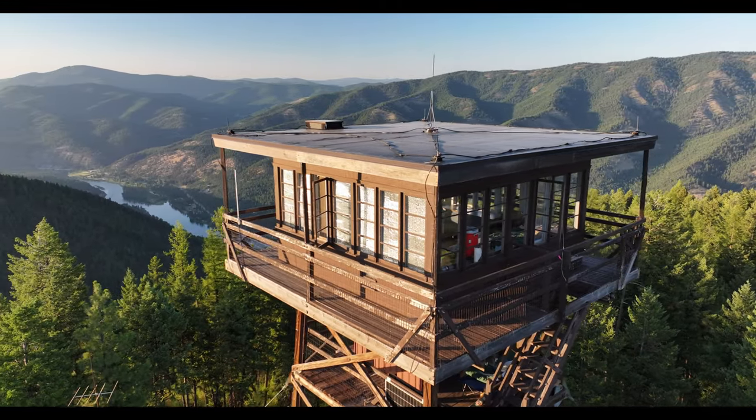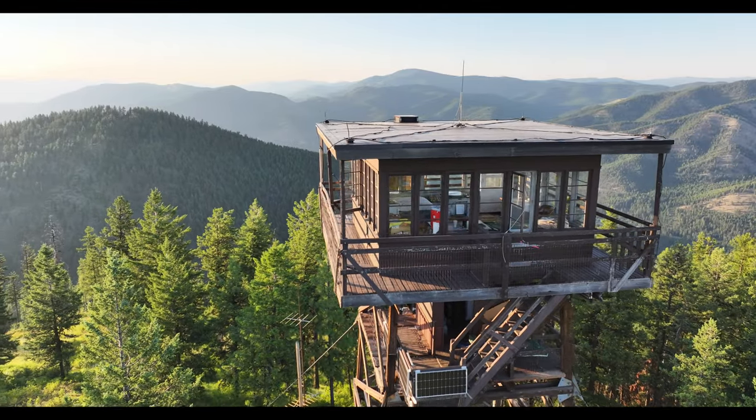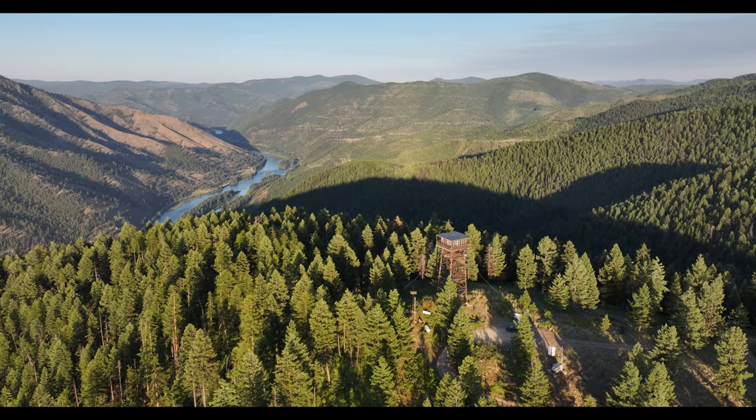I don't know how many years that structure's been there, but it's been a long time. I'm 73 now, so I think probably the last time I climbed it I was about 13. Hard to believe that's 60 years gone by.